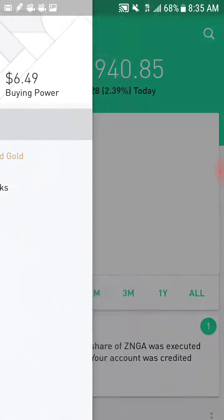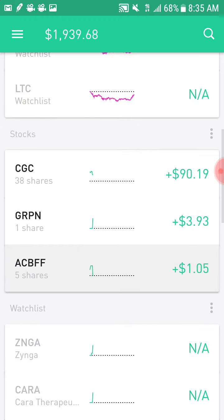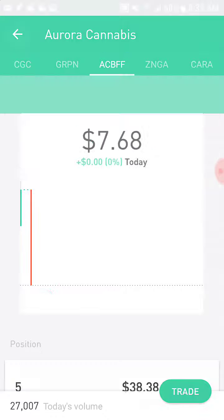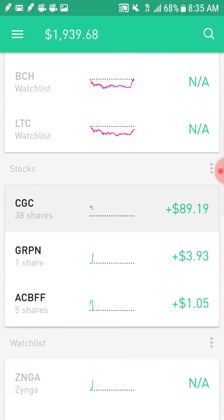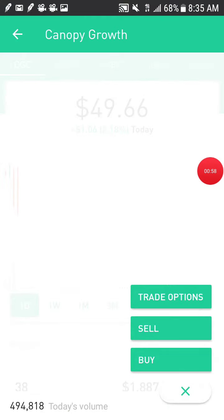My buying power is $6.49, and Aurora is $7.68. What I'm going to do is try to make just a little bit just to buy another Aurora.